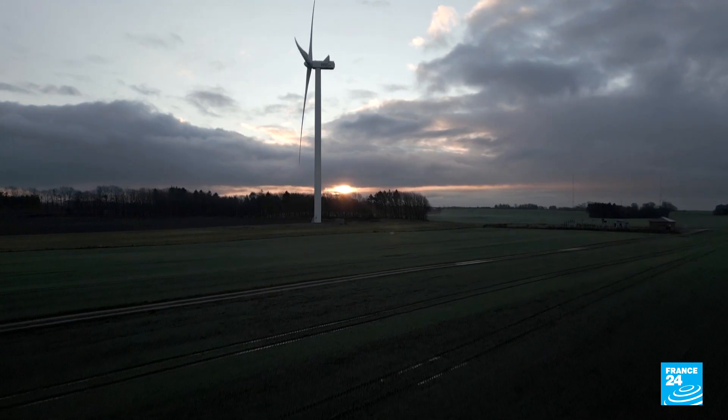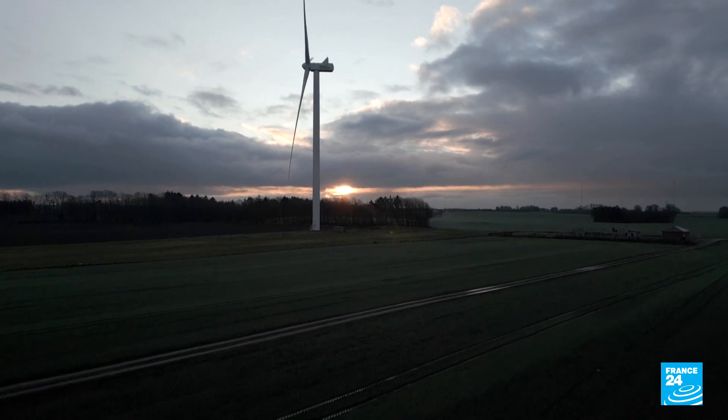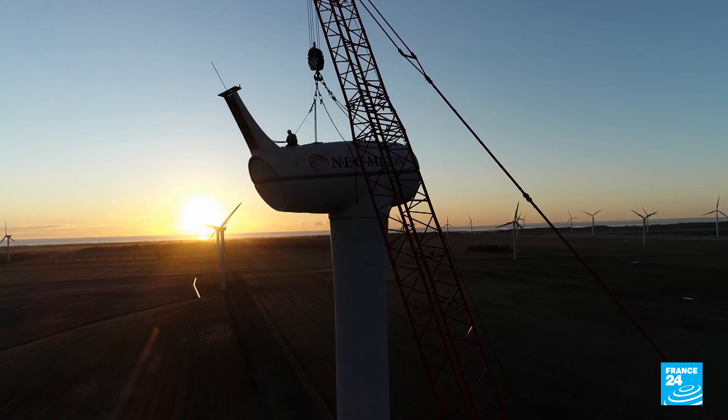Here we already had wind turbines. They were old turbines erected in the late 80s, and they were obsolete. Some of them were not running, so it was not a well-functioning wind farm. The idea of exchanging old turbines for new ones is called repowering.